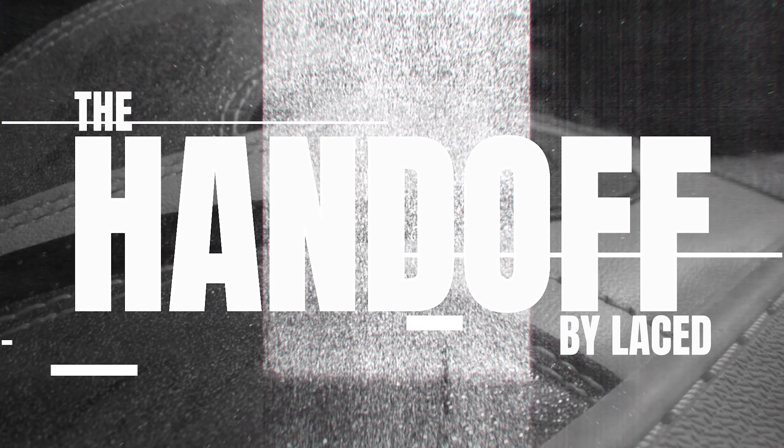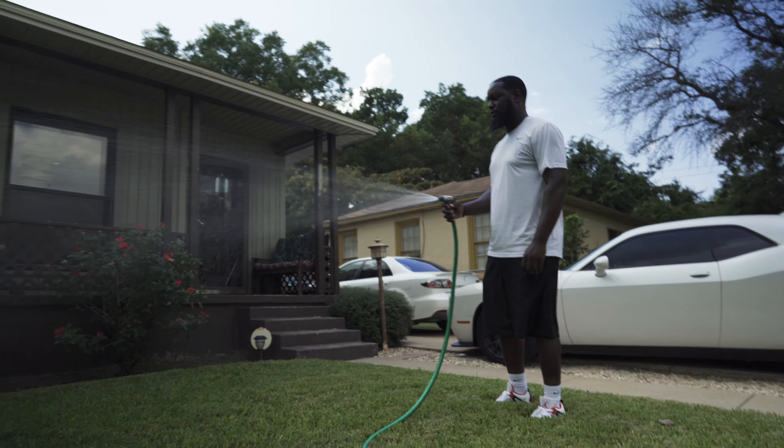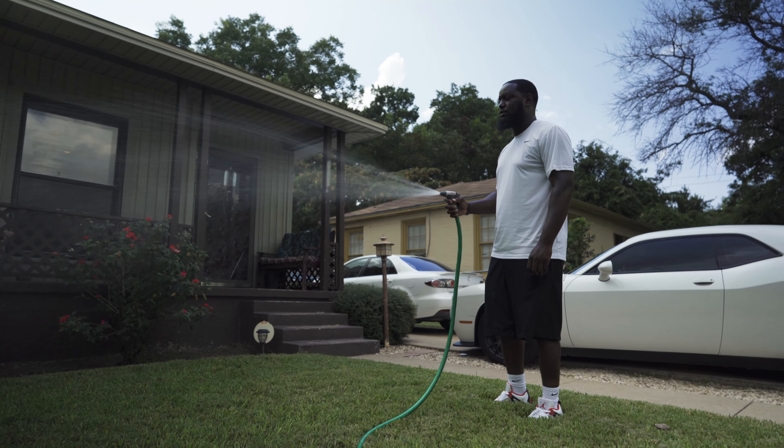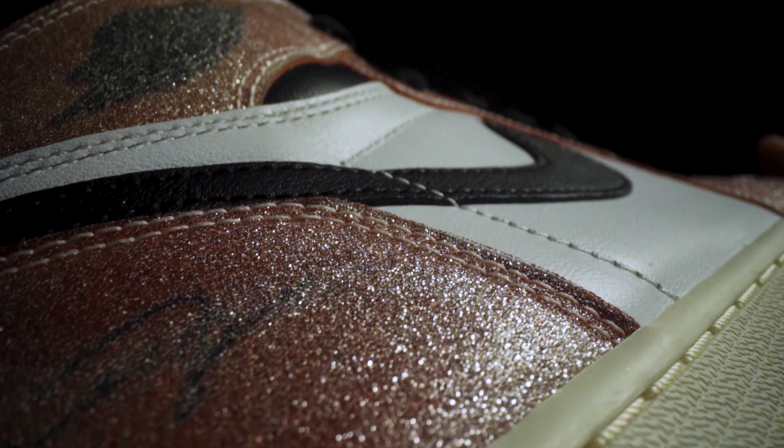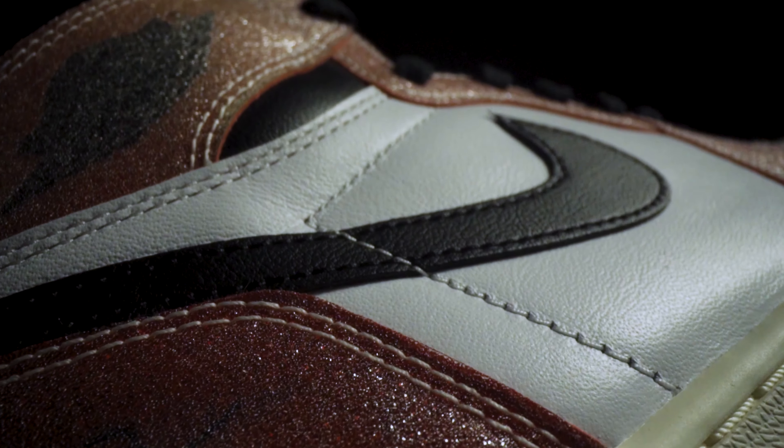Hey, how's it going? Welcome to The Hand Off, where Lace users get their grails delivered in person. Today we visit EJ in Waco, Texas. We're delivering the Jordan 1 Trophy Rooms, released February 10th, 2021, for a retail price of $190 and now reselling for $3,000.